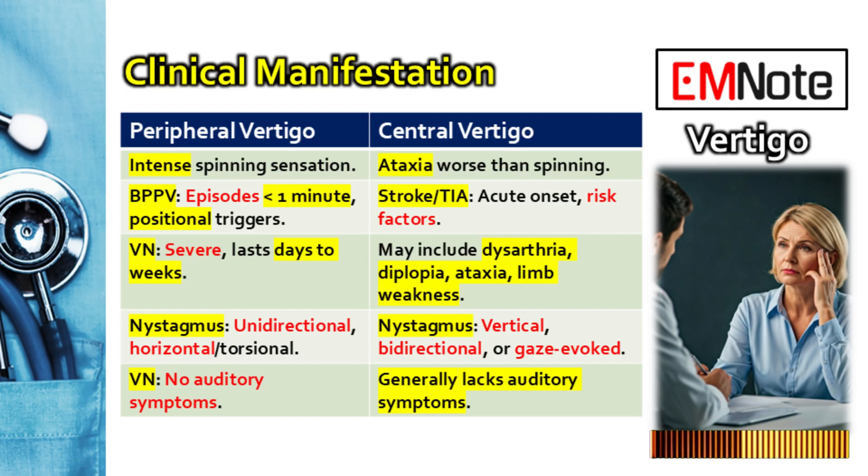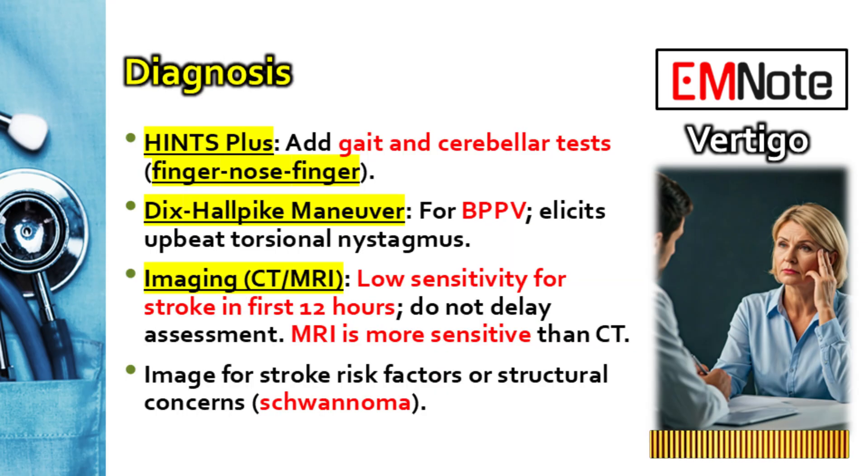The nystagmus looks different too in central cases. Central nystagmus can be purely vertical — just beating straight up or down — or it might be bidirectional, meaning it changes direction depending on which way the patient is looking. Peripheral nystagmus generally stays fixed in one direction. There's often pressure, maybe even institutionally, to get imaging right away, especially if you're worried about stroke.